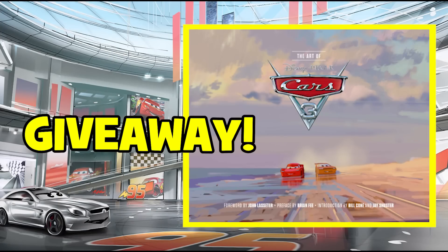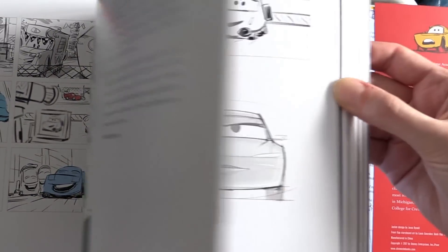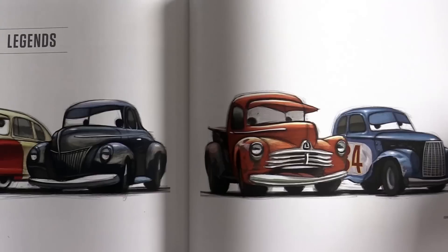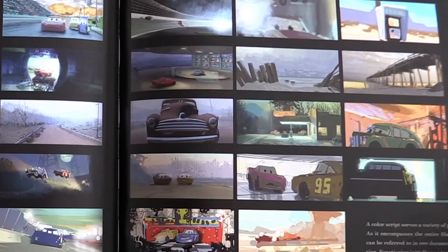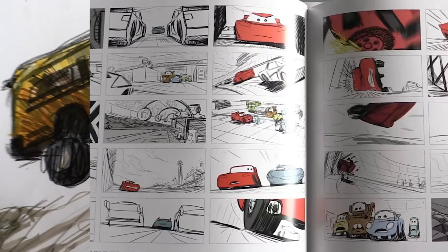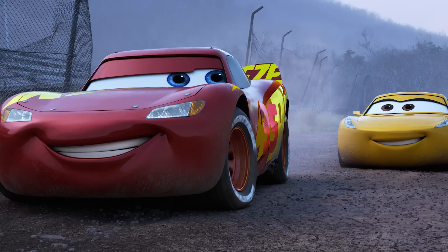I'm also kicking off my very special Cars 3 giveaway. Two lucky winners will get this awesome The Art of Cars 3 hardback book, which shows off some of Pixar's amazing concept art, storyboards, and exclusive insights into the making of the movie. For a chance to win, just subscribe and leave a comment about the film and also answer the question I'll be asking later in the video.